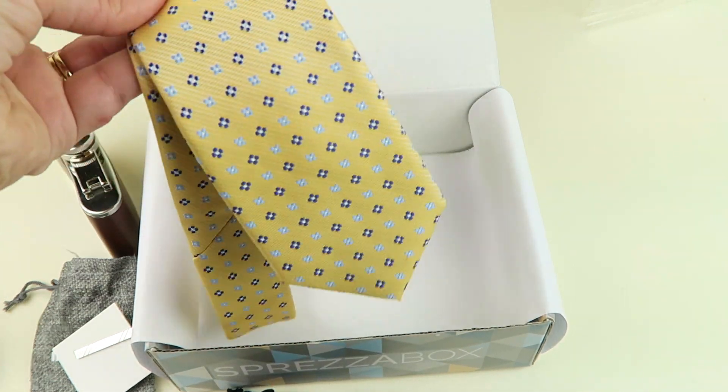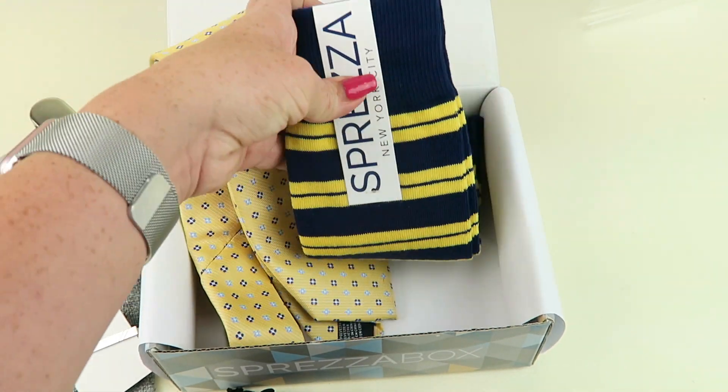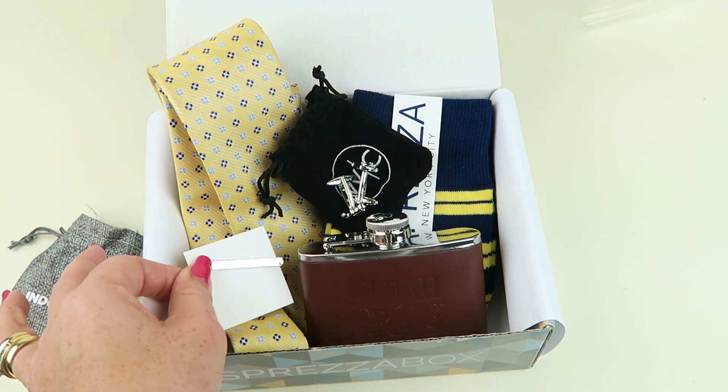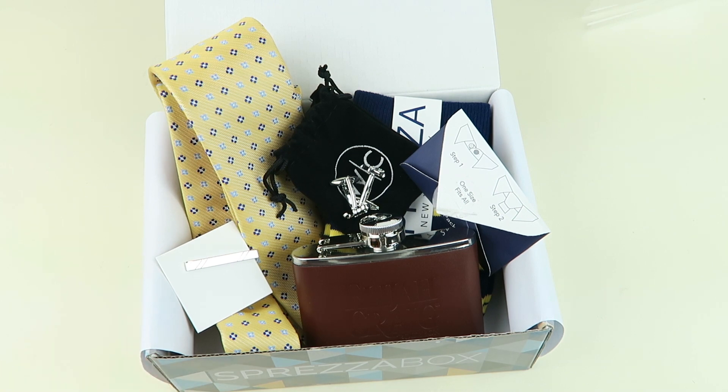And that is everything in the box. So to recap: there's a tie, the socks, the flask, the anchor cufflinks, bar tie clip, and collar extenders. Regularly $28, you can get your first box again for $8. Amazing value for what you get. I mean, if you buy a tie, that could easily cost you $28 — that's a pretty reasonable price for a tie. And this actual tie retails for $55, so for $28 this is a nice value all around.